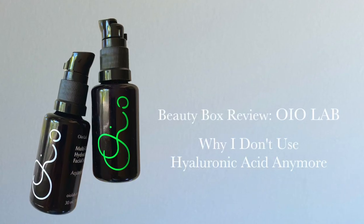Hey everyone, welcome back to La Moria La Musique and welcome to my review of the July Beauty Heroes box featuring the Polish brand OYO Labs.